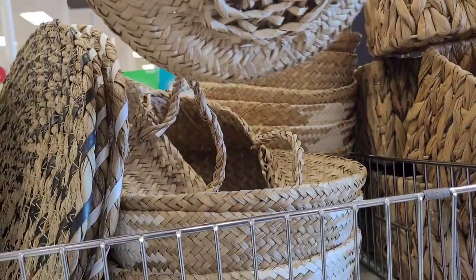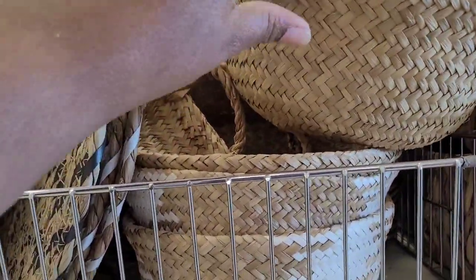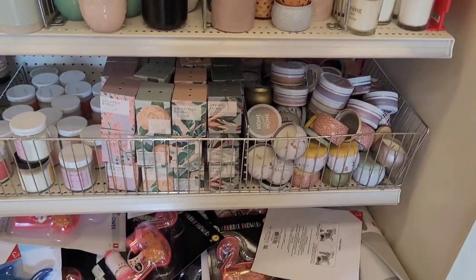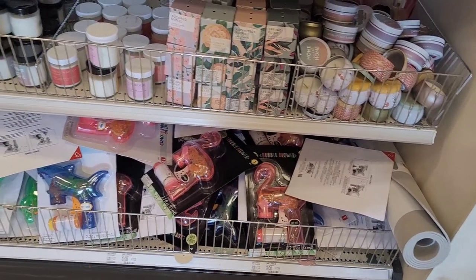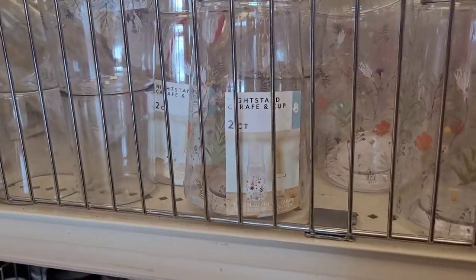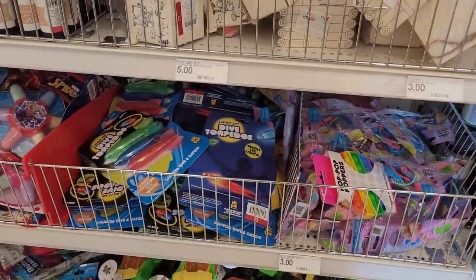They have this little hanging basket right here. Let's go on over here. More candles. They have some little bubble blowers down here — I see flamingo and shark. A lot of candles. They have the nightstand cup set — they have just a lot of little things that you could buy and put in little Easter baskets.